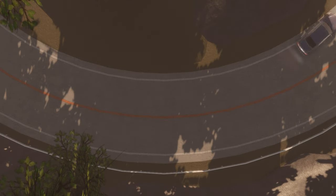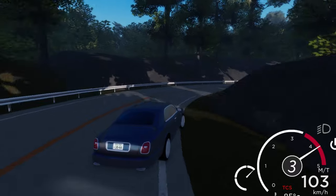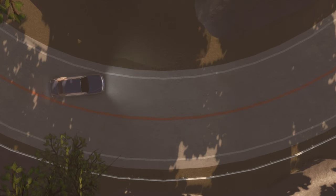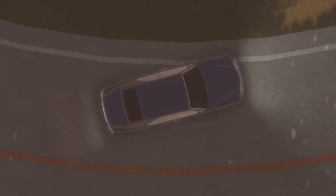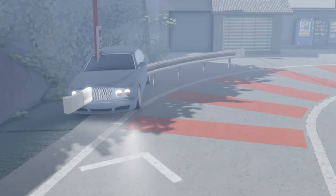In basic terms, Slip Angle is the difference between the direction a vehicle is traveling and the direction that the body of the vehicle is pointing. Have a closer look here. The car is moving inside of the apex, but the rear slightly slips off the radius. The angle is around about one average foot size.